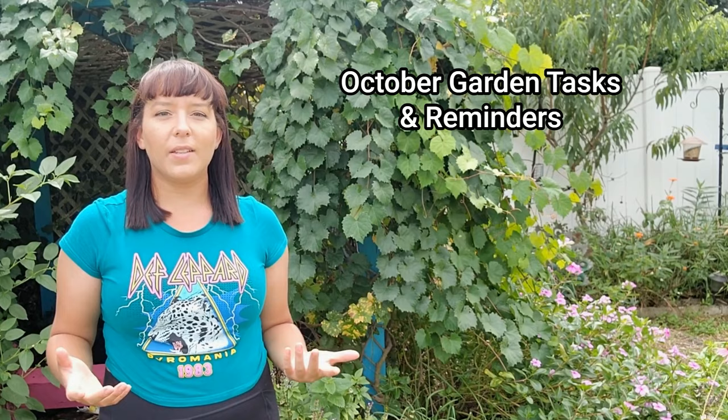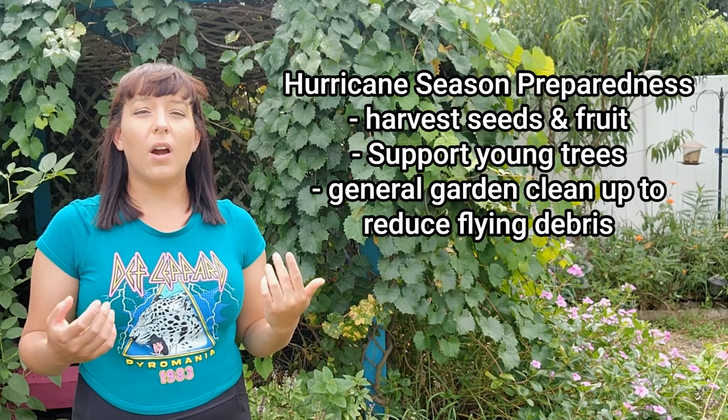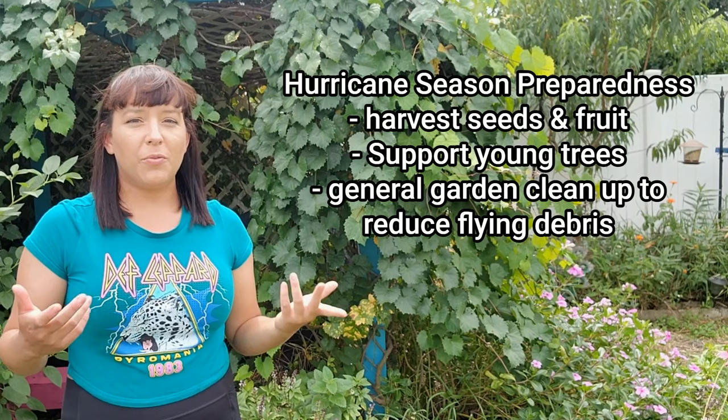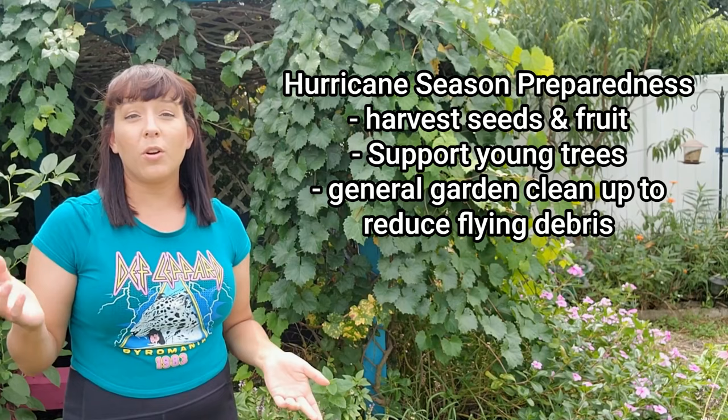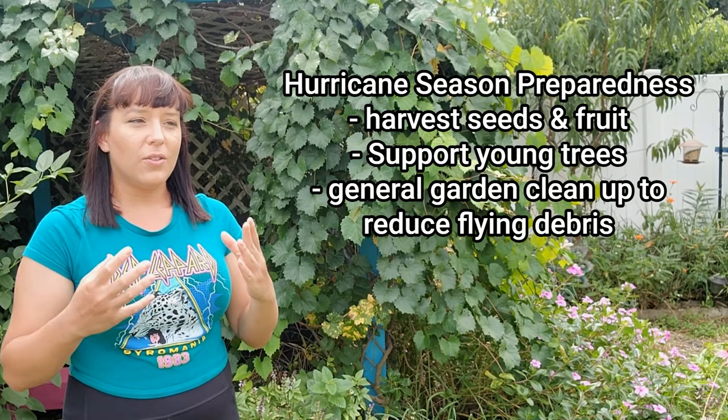Now let's move on to some of the important garden tasks and reminders for the month of October. We are right in the middle of the most active time for hurricanes — September and October tend to produce the most. So take a look around your garden and harvest herbs for drying, seeds for saving, loofah fruits, etc. before a hurricane comes and blows it all away. Make supports for young trees so they don't snap or bend over — I drive a T-post into the ground right next to any of my younger trees, and then I take some parachute cord and wrap it around the T-post and the trunk together so it will support everything.